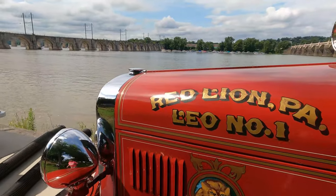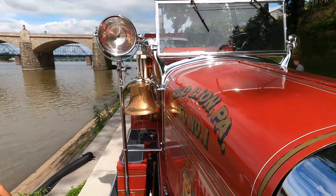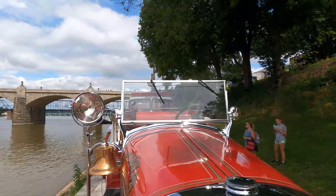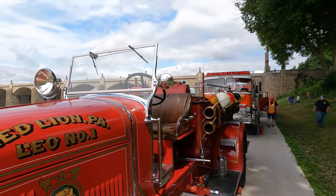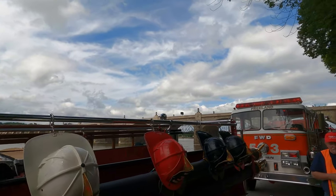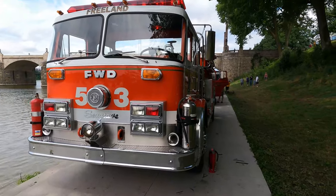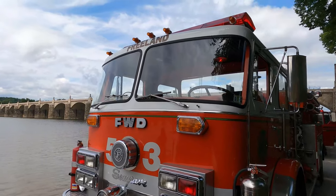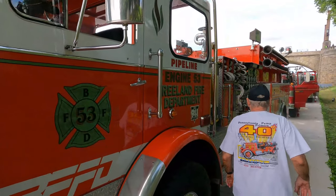Let's go around here and take a look at the lights and the bell. 1935 Sea Grape — looks like it's in interesting condition. Behind that is an orange and white Sea Grape — looks like at one time this was Engine Number 53 from Freeland, Pennsylvania.